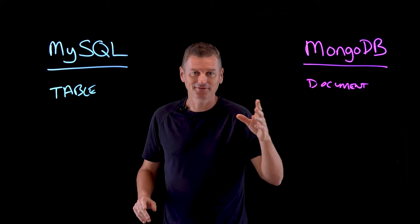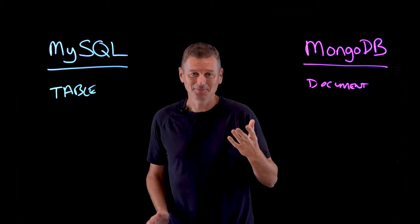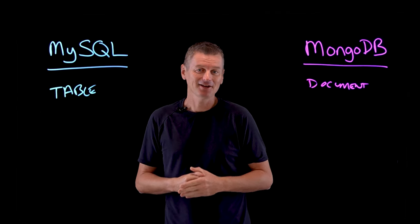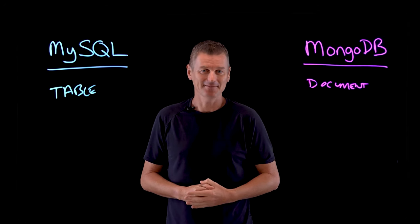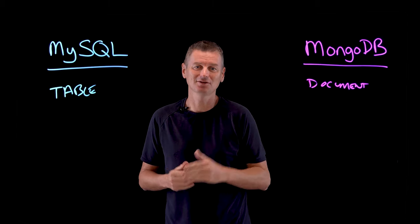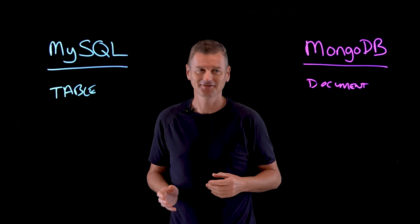First, where did these technologies get their weird names? SQL stands for Structured Query Language, but why the 'My'? It's not a pronoun — 'My' is a shortened name of one of the developer's daughters. There's also a MariaDB and a MaxDB named after the same developer's other kids. And MongoDB? 'Mongo' is a questionable shortening of the word 'humongous,' as in MongoDB can store a humongous amount of data.